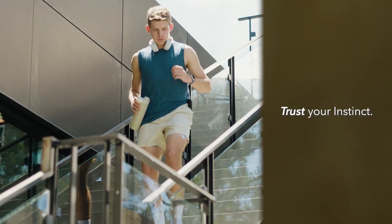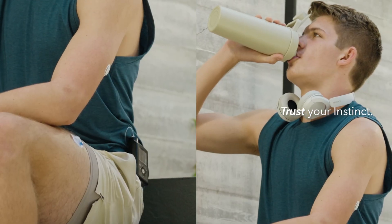The system adapts in real time, even when you forget, turning instinct into action.